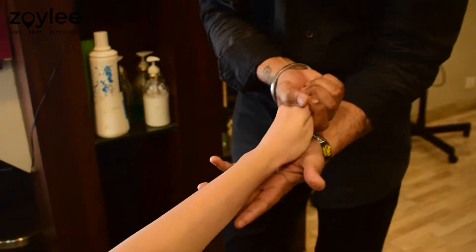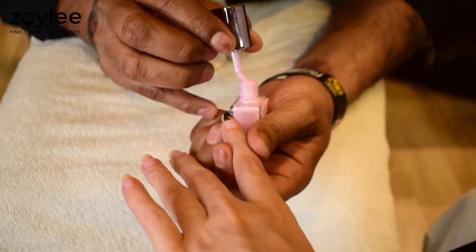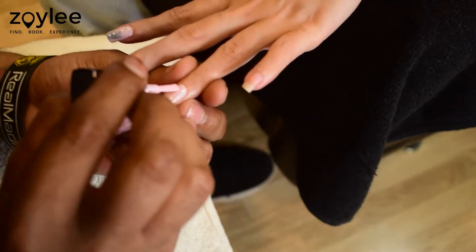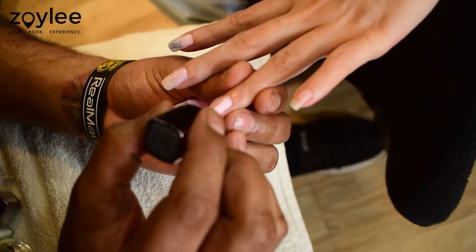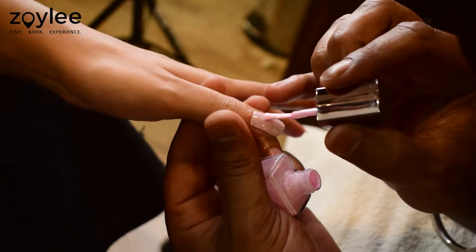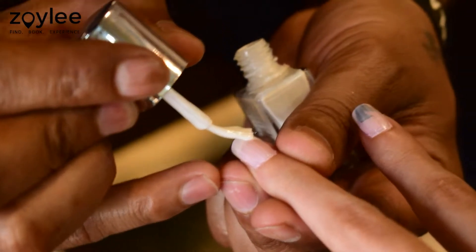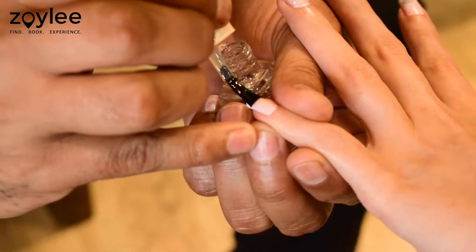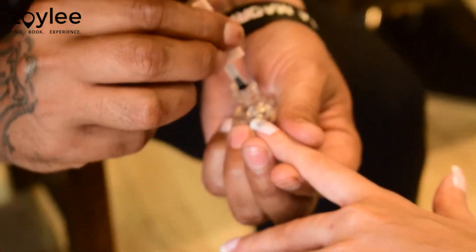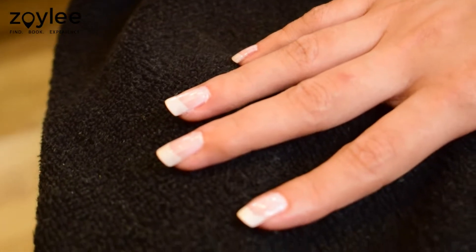And now it was time for the final touch — the French nails. He gave me a nice coat of a light pink colour, followed by white nail paint on the free edge of the nails. The final coat was done with a transparent nail paint. And as you can see, the results were amazing and I loved it.